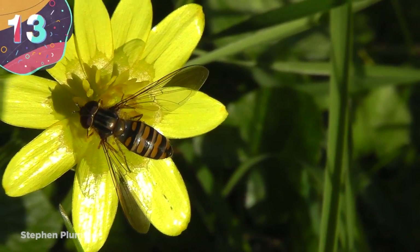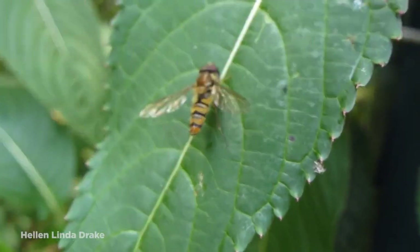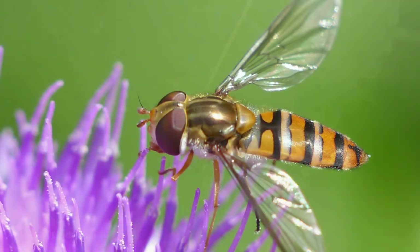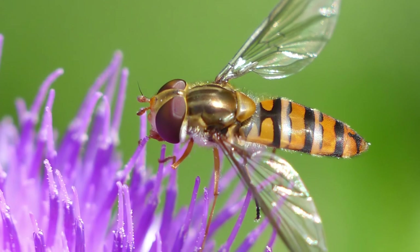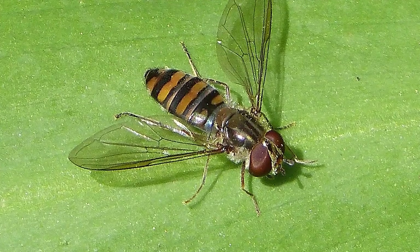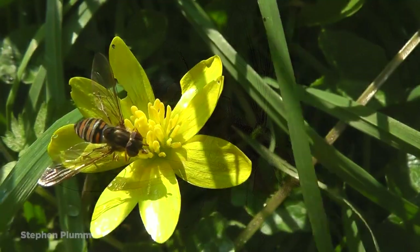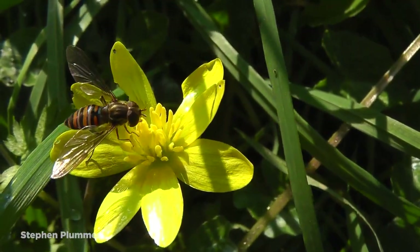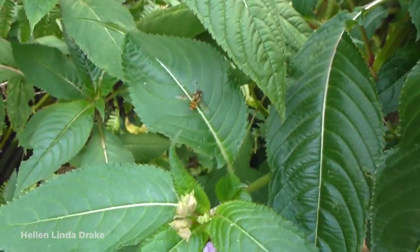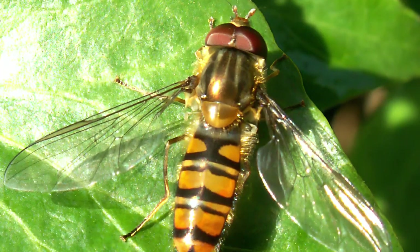Number 13: Marmalade fly. Given its name because of its orange body with both thick and thin bands of black around it, the marmalade fly makes its home in gardens and hedgerows, parks, and woodlands. It's the most common type of hoverfly, and thrives in the spring and summer months when they make their biggest migrations. They feed on the nectar of all sorts of flowers, like tansy ragwort and cow parsley.